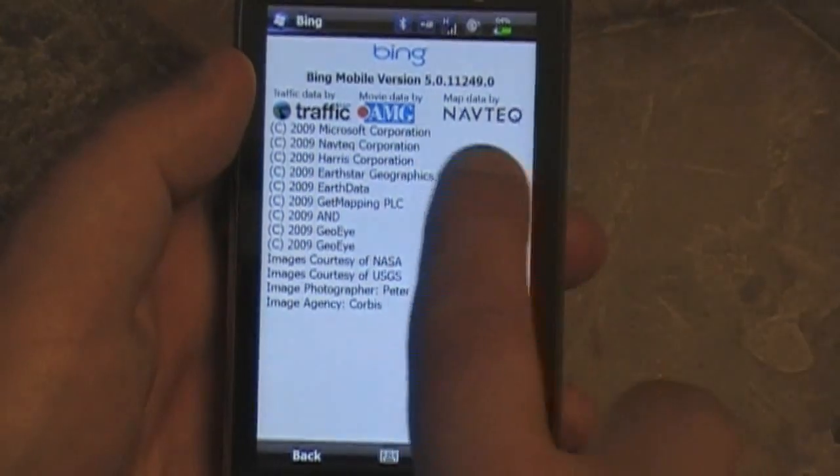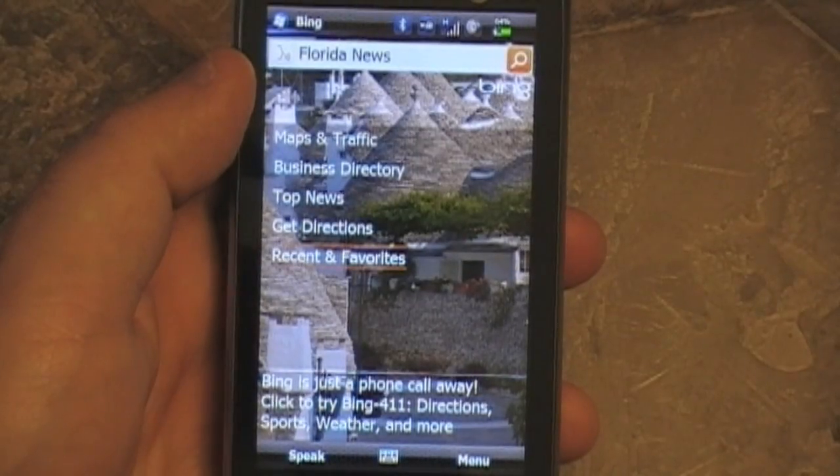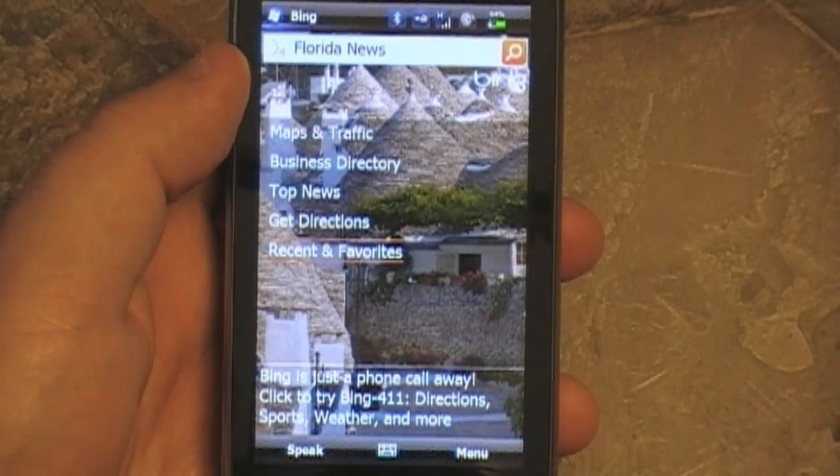Let's take a look at the about screen. There's version 5.0. Overall, Bing's not bad. Some people are really liking it, some don't. I'm in — it's good. See you everybody.